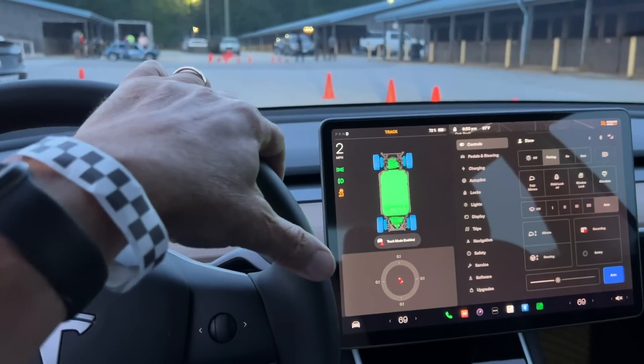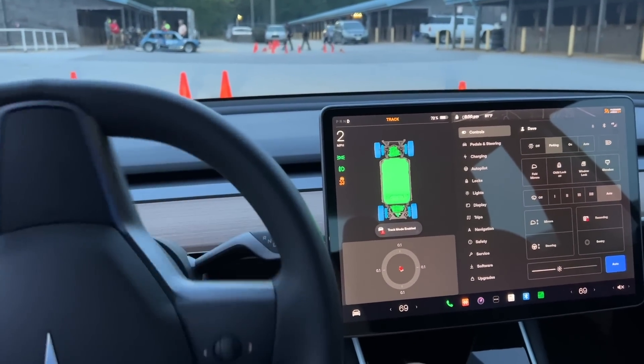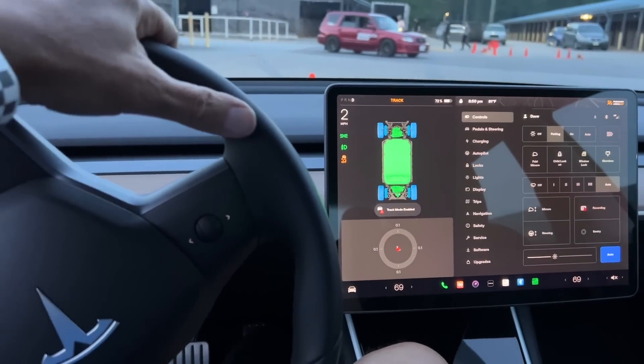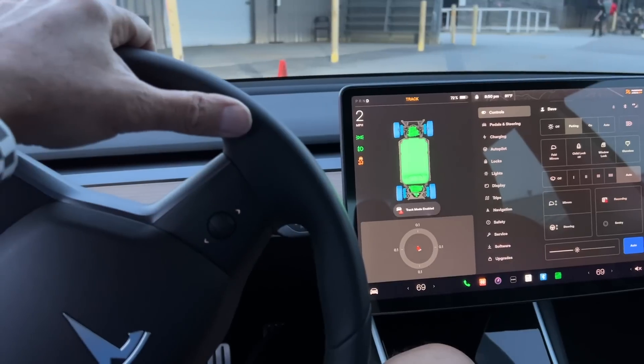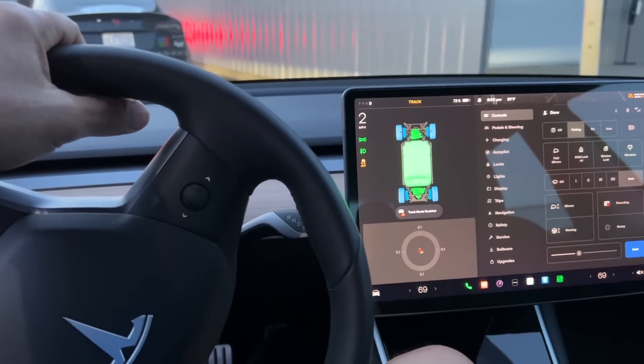If you drive a Tesla, you know that Hold mode — where it's one-pedal driving — is really your friend. In track mode there is no Hold, so you've got to watch it, because you'll take your foot off the accelerator and then you'll roll back. Just got to watch it.